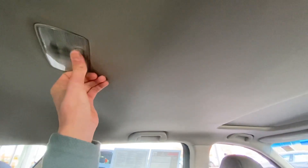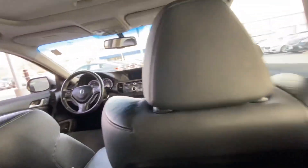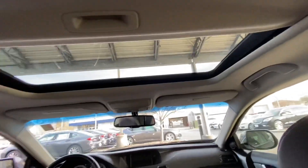You have your map lights — you can also turn them on so they come on when you open the door. The interior of this car is really nice. This one does have a sunroof.